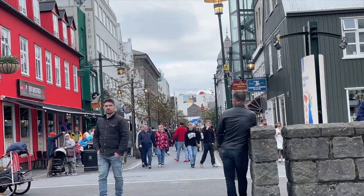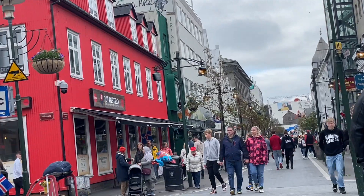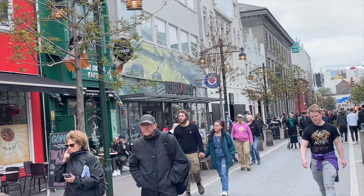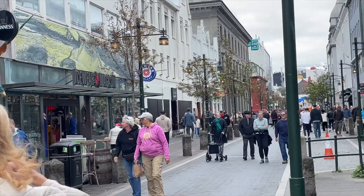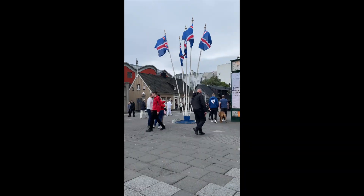Today is the celebration of the 17th of June, or Independence Day here in Iceland. As you can see, there are so many people — locals and also tourists — walking and wandering around here in the downtown area.